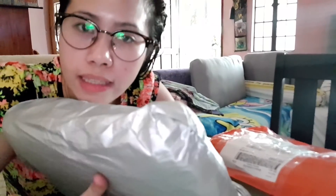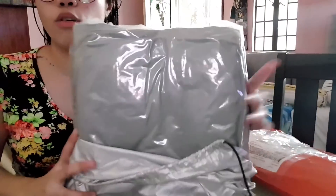I thought yung cover na talaga, ano lang pala siya — cover ng cover. Color gray, because my favorite color is gray and yellow.